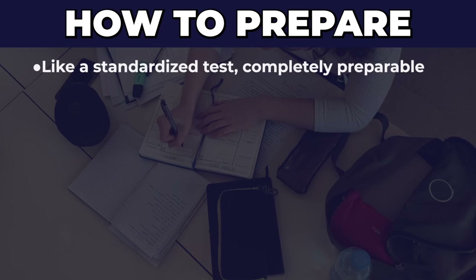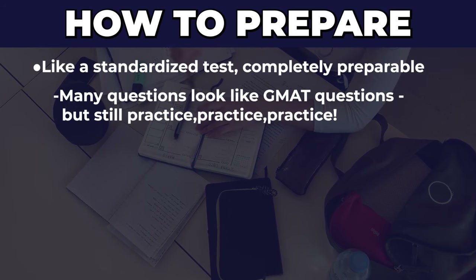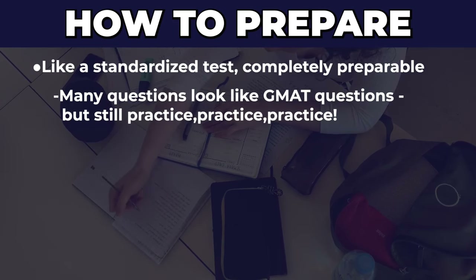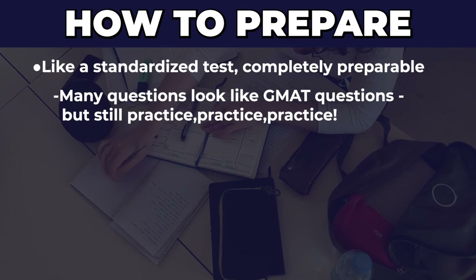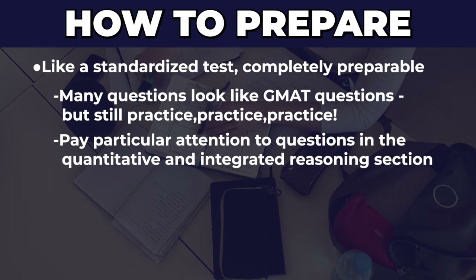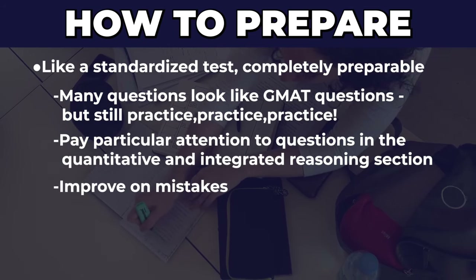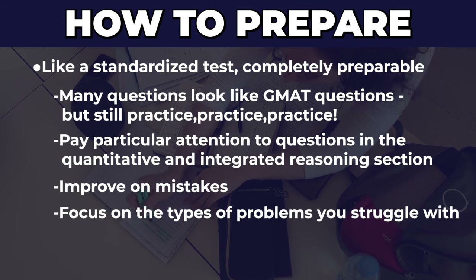Now that you know the five types of questions on the Bain Sova test, here's my advice for how to prepare. Most questions are very similar to standardized tests, so it's easy to come prepared. Many questions will mimic those in the GMAT and the LSAT. I recommend buying both books. With the GMAT book, focus on the quantitative reasoning and integrated reasoning sections. Go through each, figure out which ones you're weak at, and double down on those. If you already have a strength in an area and limited time, focus on where you're weakest.